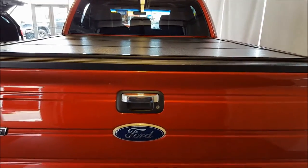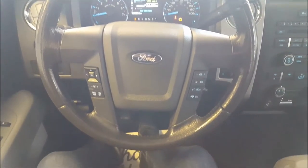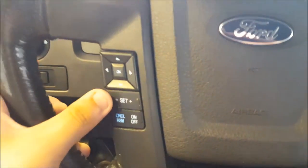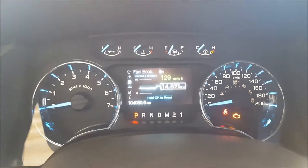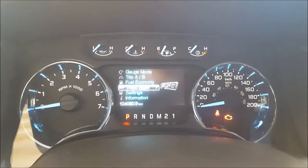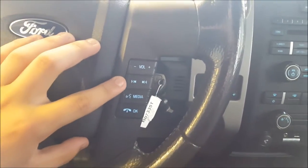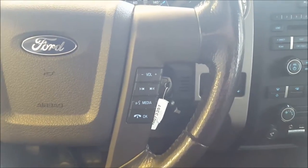Now let's take a look at the interior of this truck. Sitting in the driver's seat of this F-150, looking at the steering wheel — on the left-hand side you have your cruise control settings, and a directional pad that controls the display screen in the center of your gauges. This vehicle currently has 104,000 kilometers on it. You have gauge mode, trip A and B, fuel economy, truck apps, settings, and information. On the right-hand side of the steering wheel, you have your volume, skip and seek buttons, media, voice commands, and Bluetooth for hanging up and answering calls.